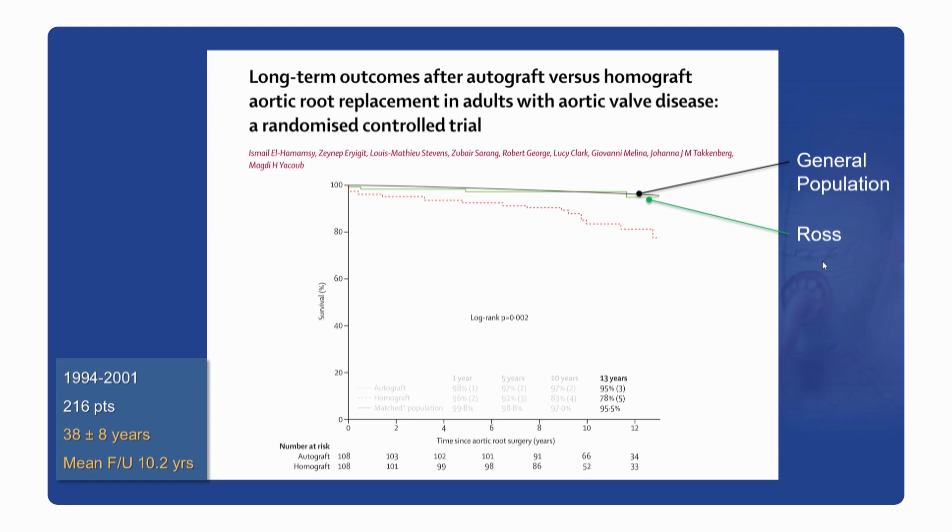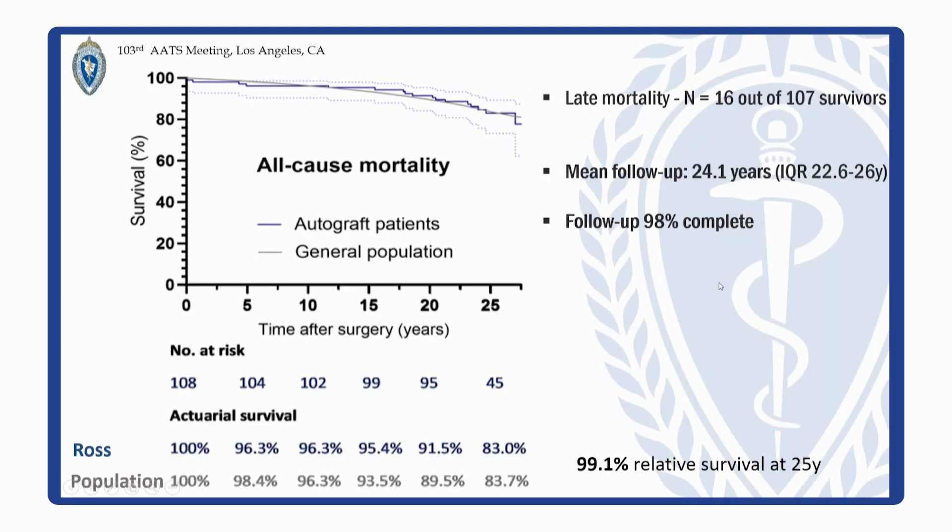Just two weeks ago at the AATS, Professor Yacoub presented the update to that trial, looking specifically at the ROS cohort, with now a mean follow-up of 24 years and completeness of follow-up of 98% — very robust data. We don't have anything in our literature that looks anywhere close to this. Up to 25 years, the survival of the ROS cohort and the UK age and sex-matched general population remains exactly similar between the two groups. The incidence of re-op at 25 years was 30% in that cohort — pretty remarkable results and a good proof of concept.